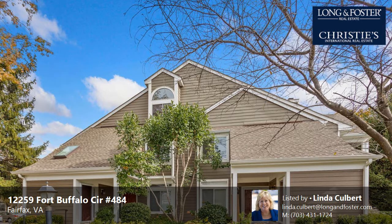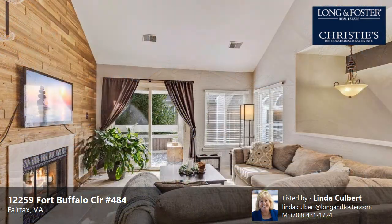This property is a one-bedroom, one-full-bath, traditional-style home. This property is listed for $329,000.